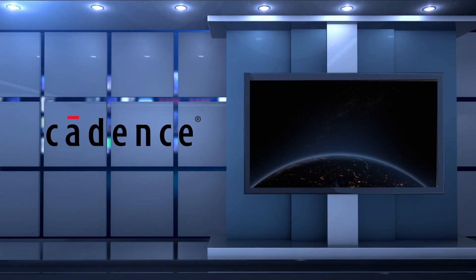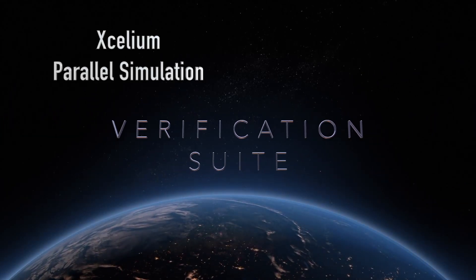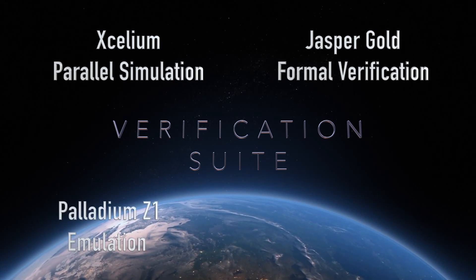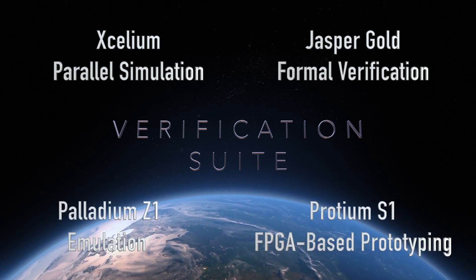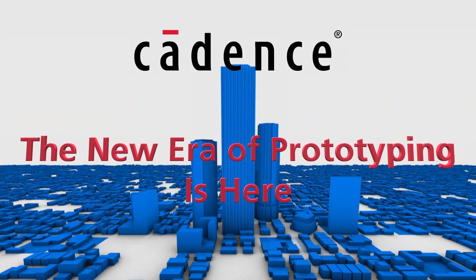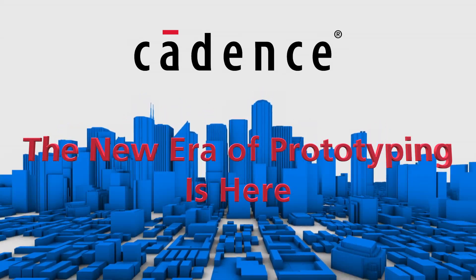And it's all supported by the finest family of verification engines on the planet: Accelium Parallel Simulation, Jasper Gold Formal Verification, Palladium Z1 Emulation, and Protium S1 FPGA-based prototyping. The Protium S1 — tomorrow's verification, today. Mission accomplished.